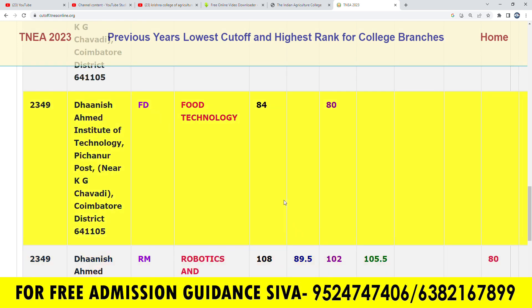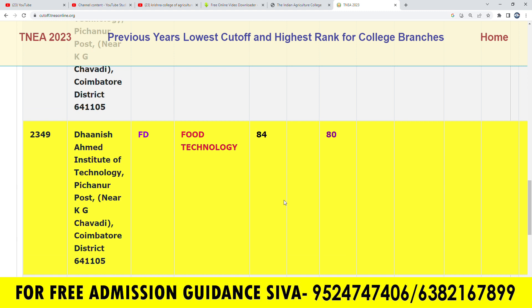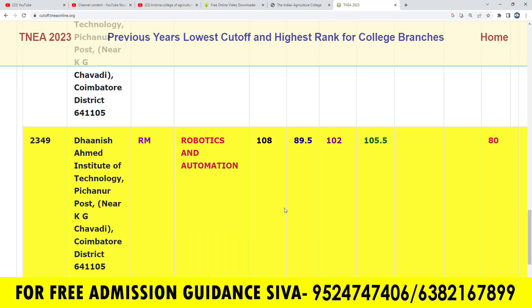In the Food Technology course, there are 4.5 cut-off seats in OpenCAT. In MBC, there are 3.8 cut-off seats.